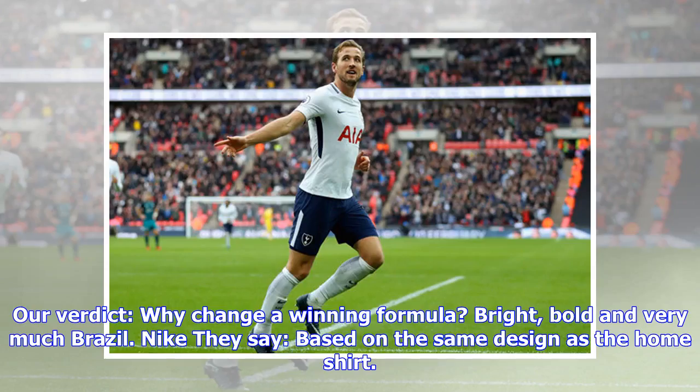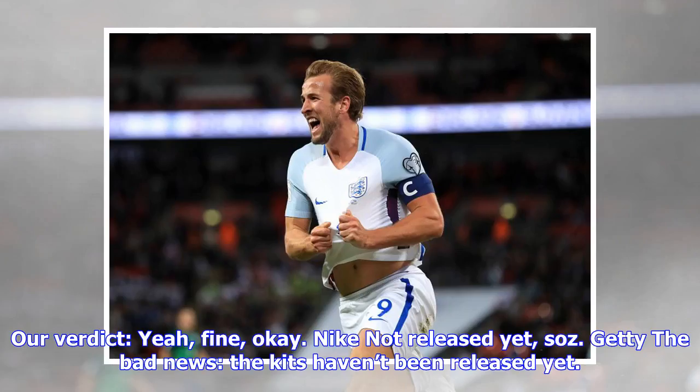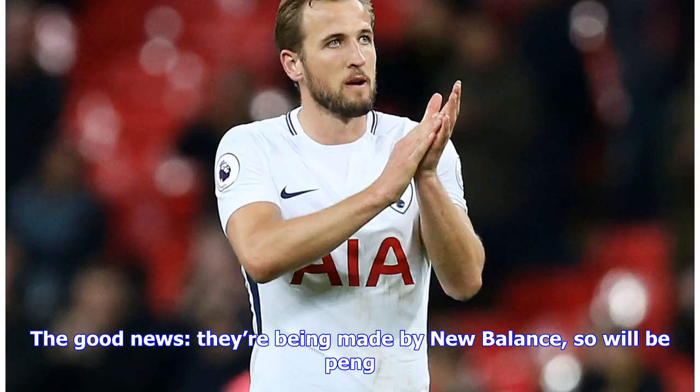Brazil away: they say based on the same design as the home shirt — royal blue with a unique star pattern covering the front. Our verdict: yeah, fine, okay, Nike. Ireland: the bad news is the kits haven't been released yet; the good news is they're being made by New Balance, so will be punk.